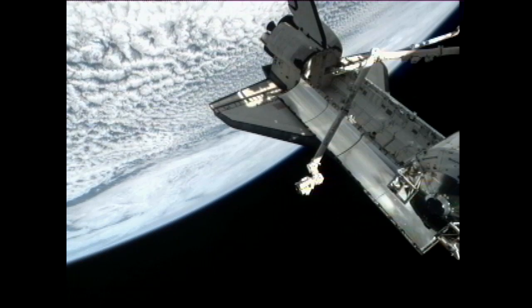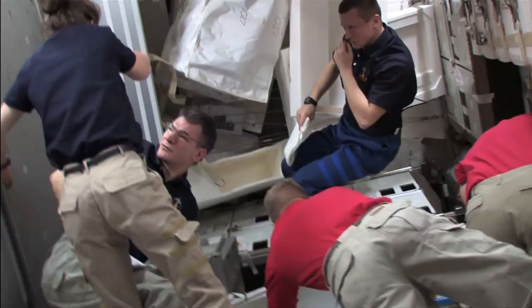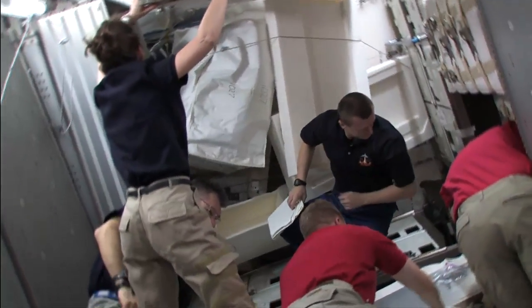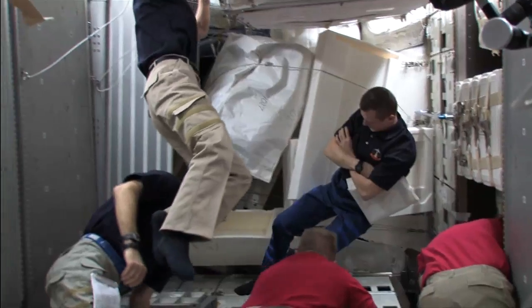Flight Day 9 of the flight of Space Shuttle Discovery was a day that saw most of the activity take place inside the newest pressurized module of the International Space Station, the Permanent Multipurpose Module, which was installed on the underside of the Unity Node earlier this week.